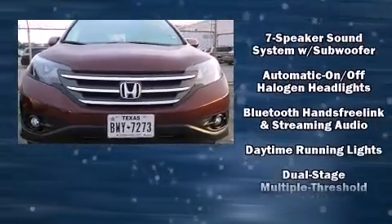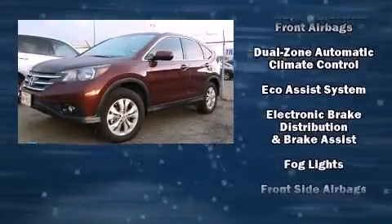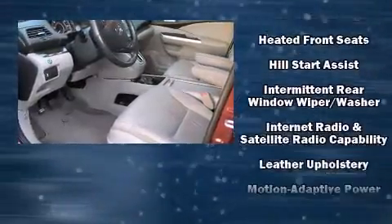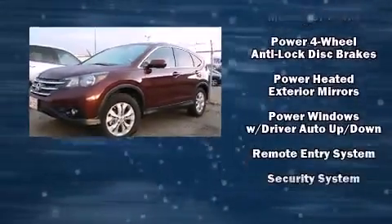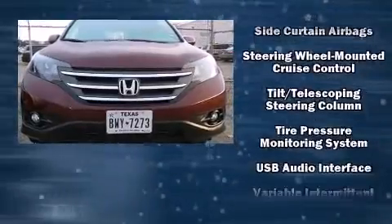Honda ensures the safety and security of its passengers with equipment such as head curtain airbags, a security system, and four-wheel disc brakes with ABS. This vehicle has achieved certified pre-owned status by passing Honda's comprehensive certification process,